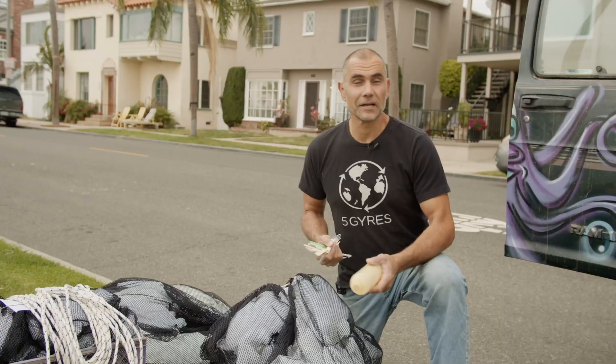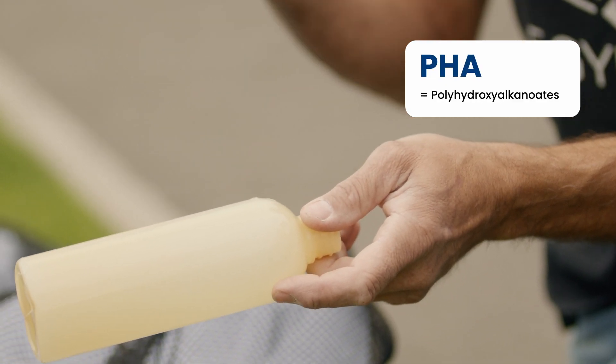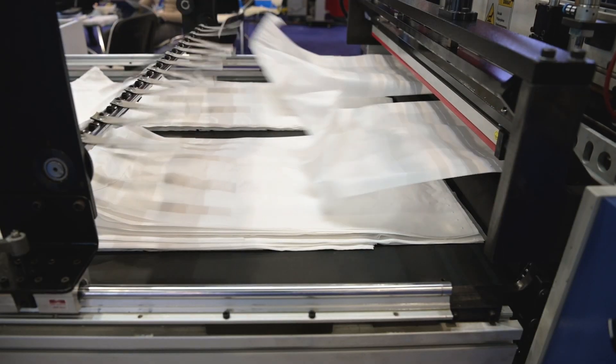Five Gyres is conducting a study of PHA. PHA stands for polyhydroxyalkanoate. It's made from off-gassing of microbes — they make PHA. We can extract it and make a plastic.